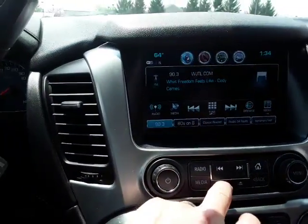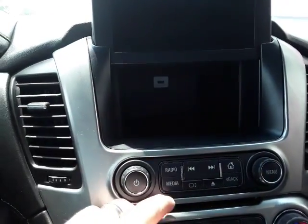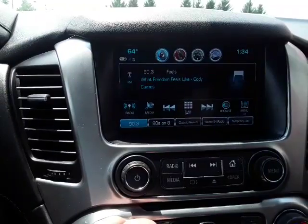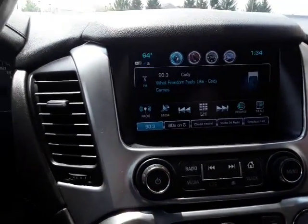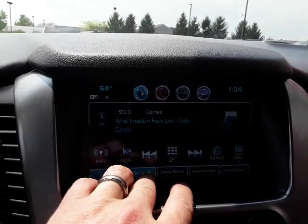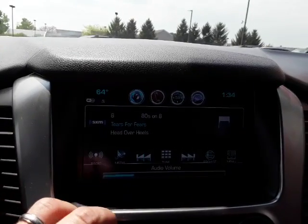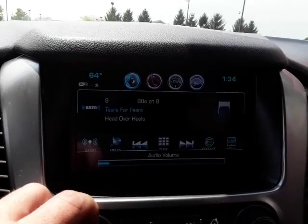Check out this radio — this is cool. You can put stuff in there if you want to hide it: sunglasses, phone, wallet. Easy to use system here folks, it's a push button. Satellite radio — it sounds real good with the Bose sound.